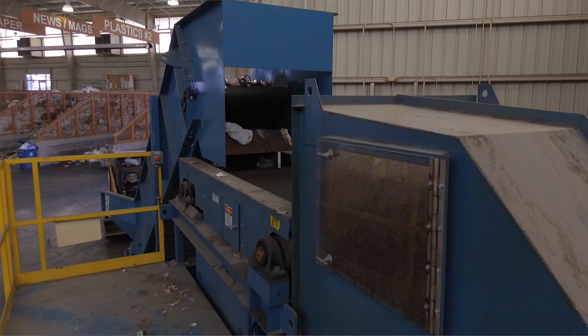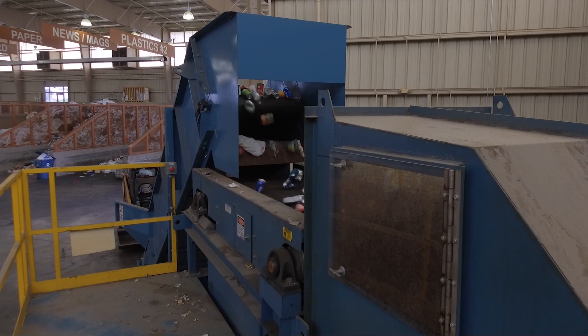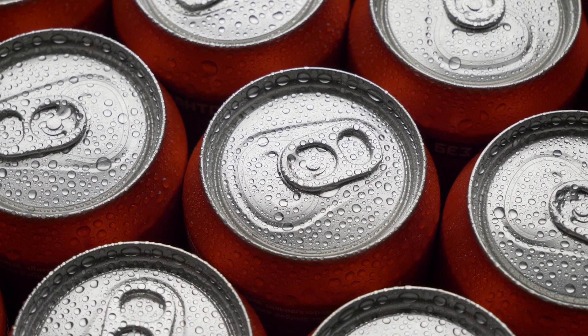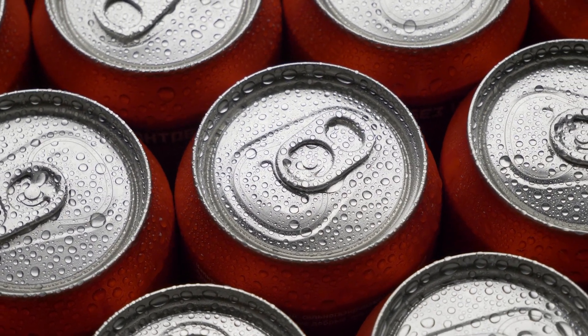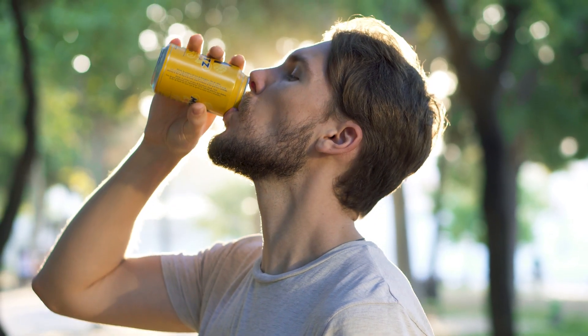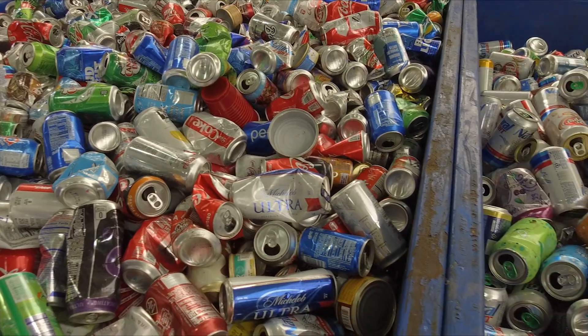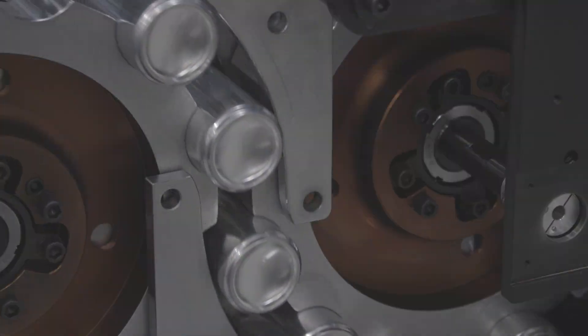The value of the aluminum can is it's 100% recyclable back into the existing product. No other product is going to get recycled and returned back to the consumer within a 60-day window. So the next time you're cooling off with a beverage of choice, think about the journey of the can — the one it's already taken, and the miles it has to go.